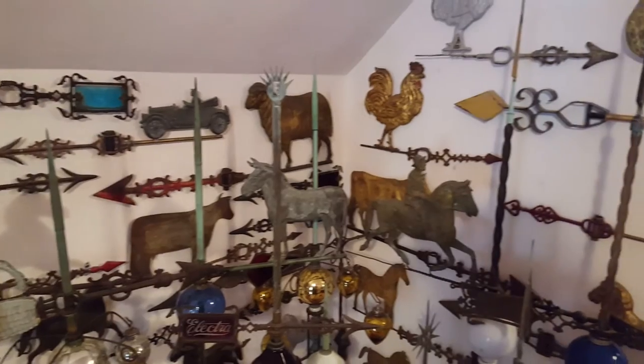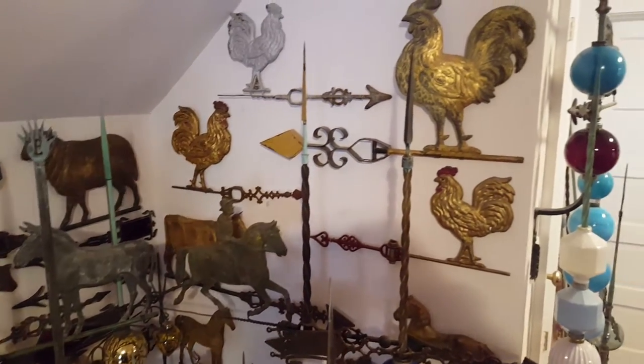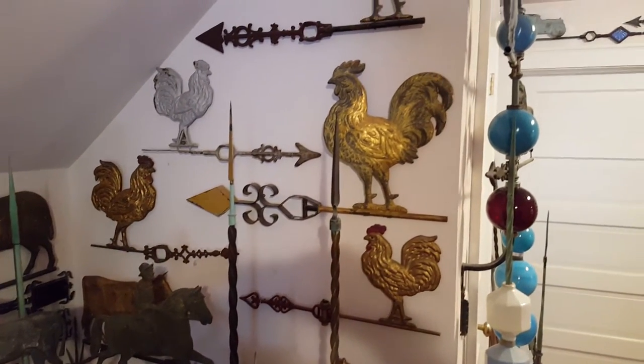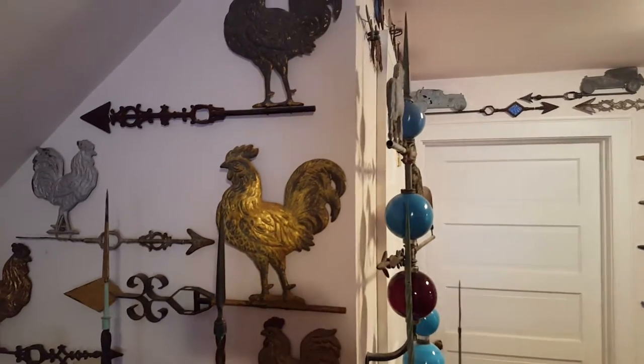I used to have a nice round oak table right in the center, and this centerpiece here was in the middle of it. But my wife thought the table needed to be downstairs — it was too nice — so I lost my table and I haven't replaced it.